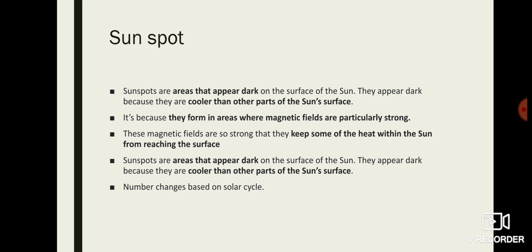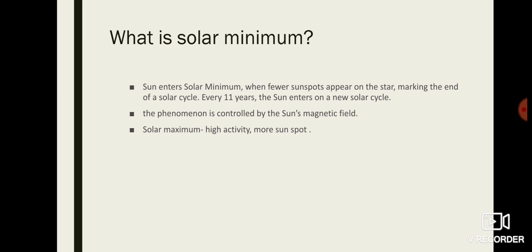During solar minimum there will be no or fewer sunspots visible, and during solar maximum there will be a higher number of sunspots. The Sun enters solar minimum when few sunspots appear on the star, marking the end of a solar cycle. Every 11 years the Sun enters a new solar cycle. This cycle consists of solar maximum — where the Sun is very active, magnetic fields are strong, and there are more sunspots — and solar minimum, where activity is less, magnetic field is weak, and fewer sunspots are visible.